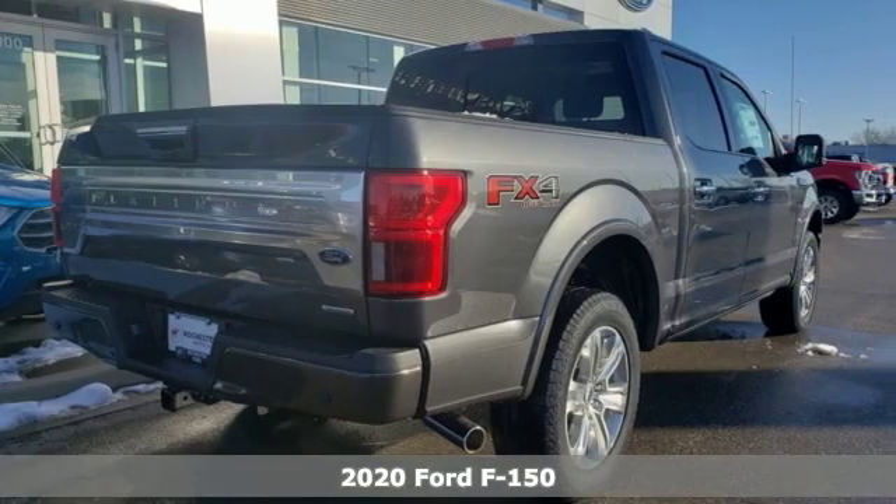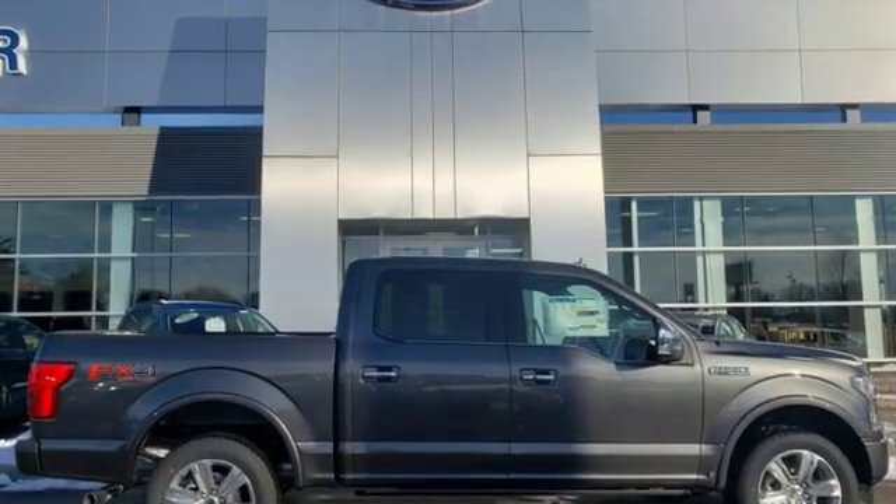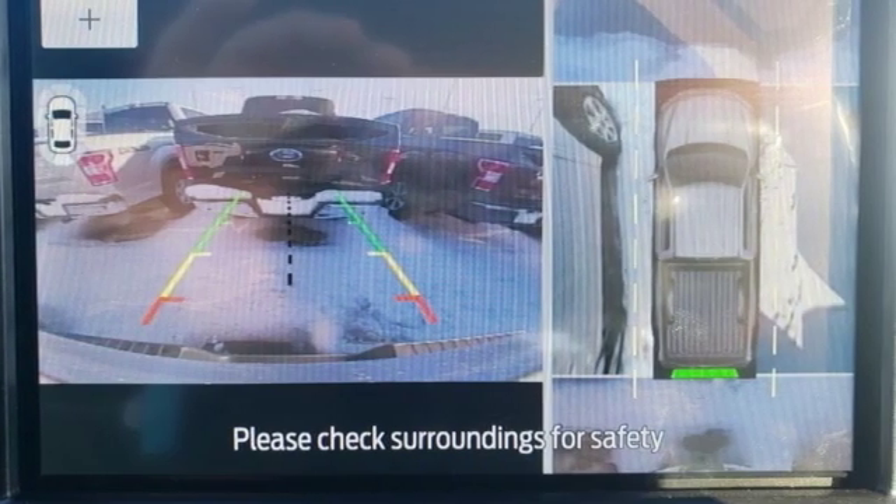Features include streaming audio, power heated mirrors, dual zone climate control, automated parking sensors, doors and push button start proximity key.